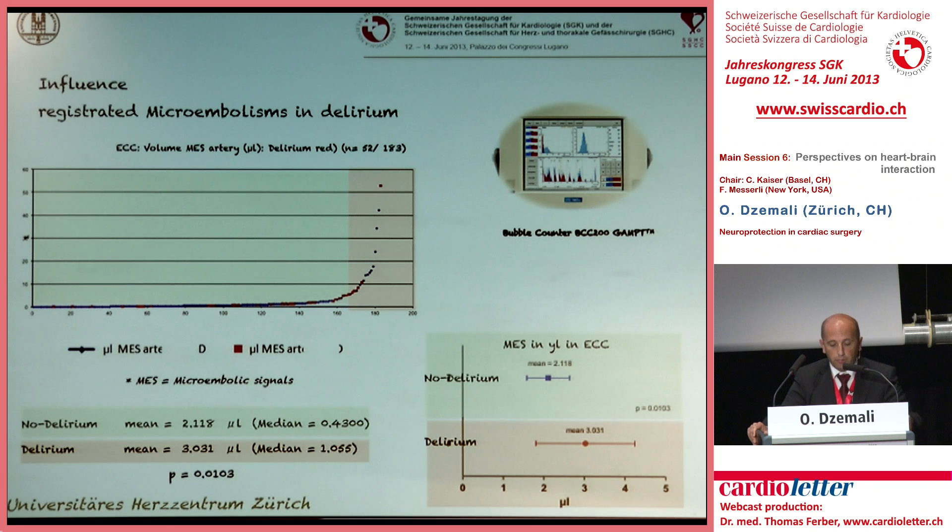Last year we published a study to evaluate postoperative delirium after coronary bypass grafting. All areas shown here in red represent our patients with postoperative delirium. They differed from the non-delirium patients in the size of registered bubbles. The bubble counter added all bubbles during perfusion time to a total registered bubble volume. The higher the volume under the curve, the higher the incidence of delirium.